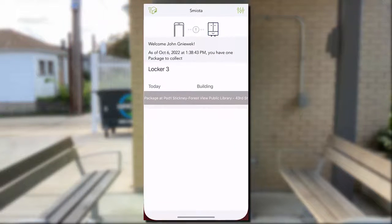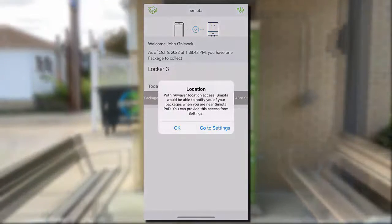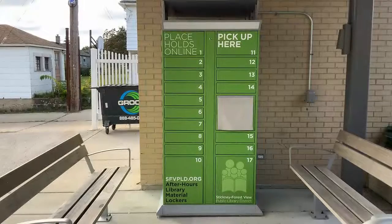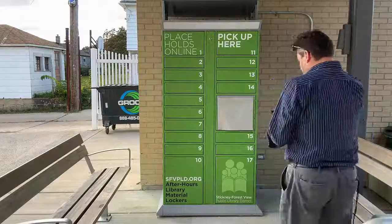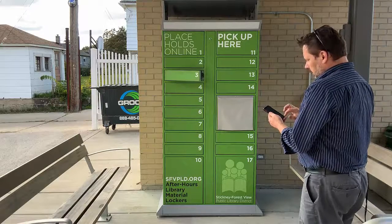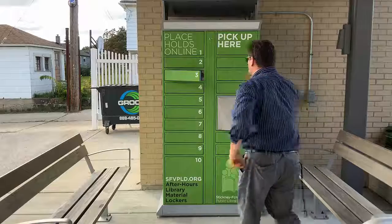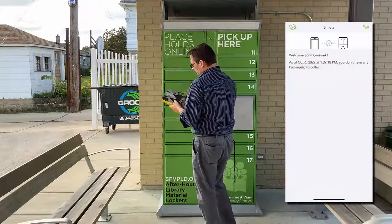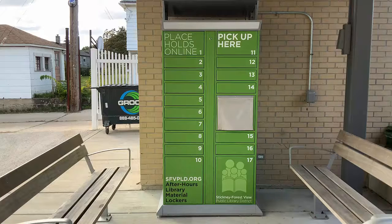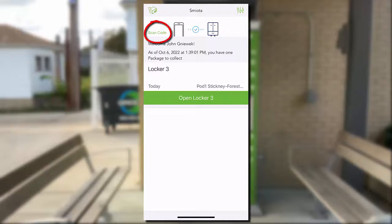Smyota also has an app for Apple and Android smartphones that will notify you if you have a package ready for pickup. As you approach the smart locker, you will have the option to open your locker right from your phone with a tap of the green button. You can also pull up your QR code right from the Smyota app by tapping Scan Code in the top left corner of the app.